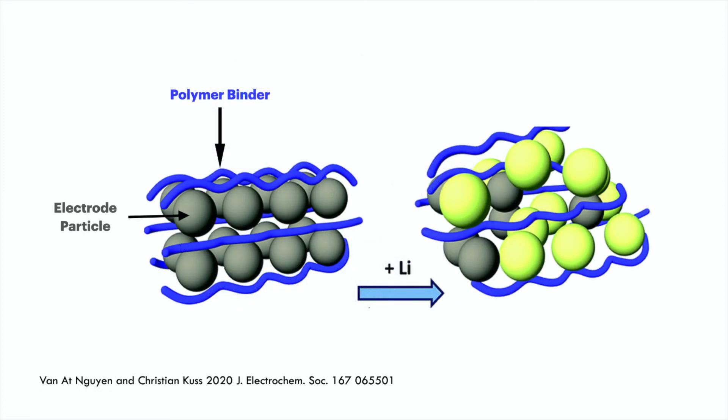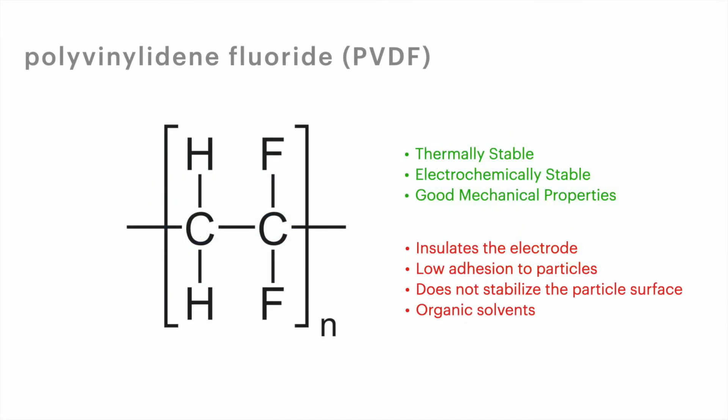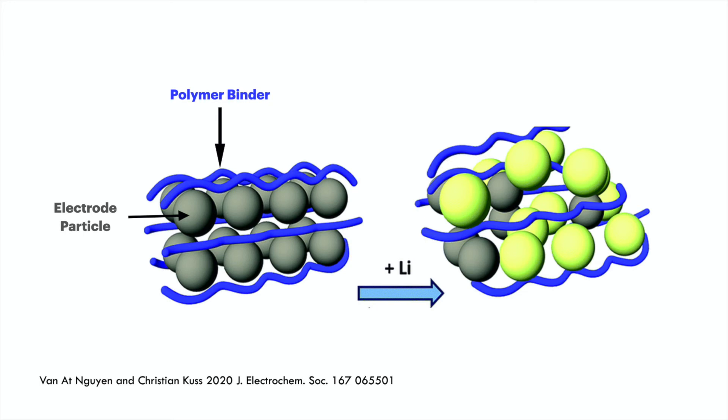The most common binder currently used for batteries is PVDF, or polyvinylidene fluoride. Polymers are long spaghetti-like molecules that can form a mesh for electrode particles to sit in. PVDF is mechanically, chemically, and thermally stable, primarily because it contains C–F (carbon-fluorine) bonds — the same bonds that make up Teflon, a very stable and inert material. However, the big drawback of PVDF is that it is not a good conductor of ions or electrons, which adds to the overall internal resistance of the cell. Tesla claims they are using a mechanically robust binder capable of handling the large volume changes associated with silicon anodes.